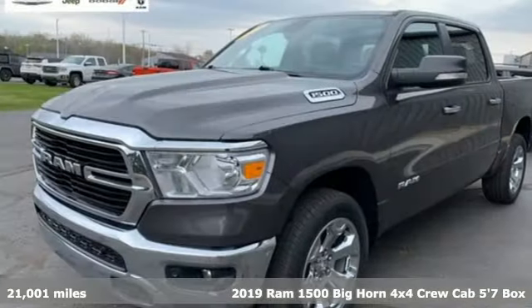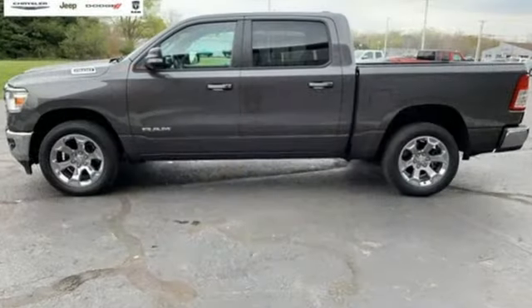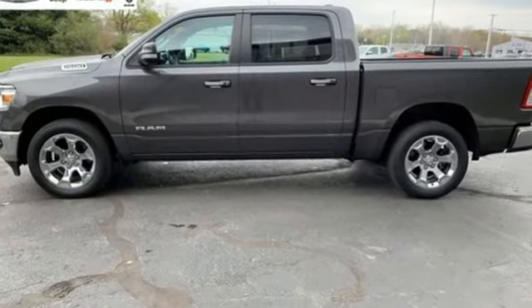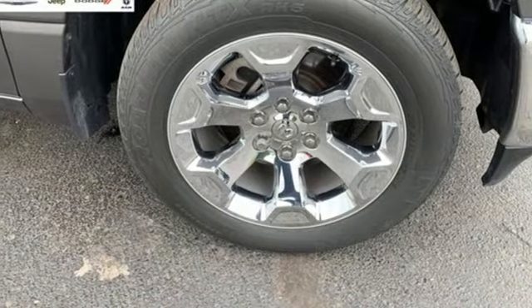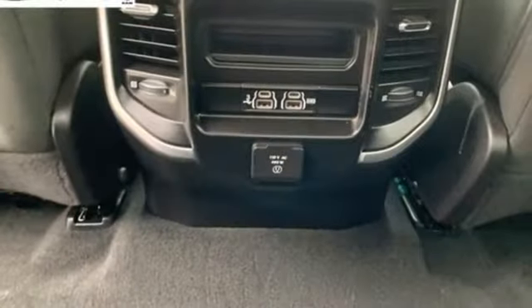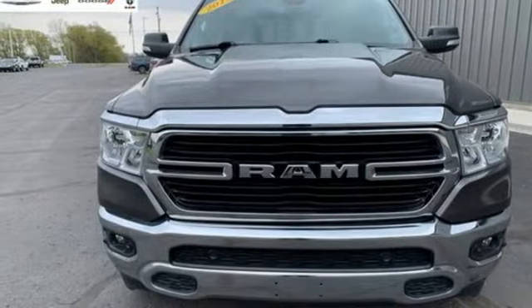It comes with great features you'll love: V6 engine, four-wheel drive, automatic transmission, trailer hitch receiver, external memory control, keyless go, leather steering wheel, active grille shutters, electronic shift on the fly, and Bluetooth wireless audio streaming.